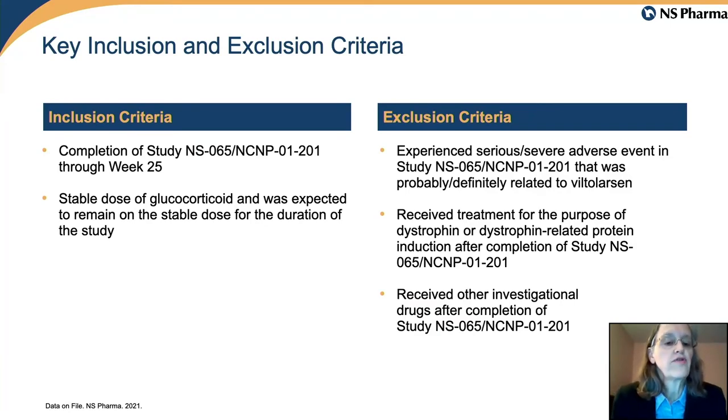The primary inclusion criterion was simply that participants had completed the dose-finding study and were continuing on glucocorticoids.